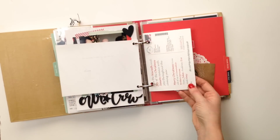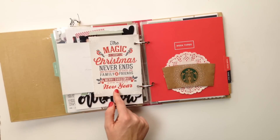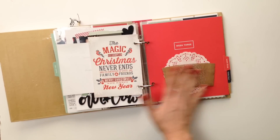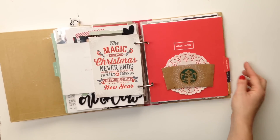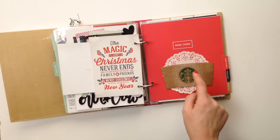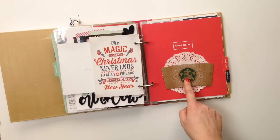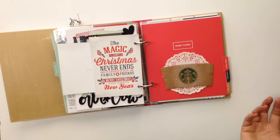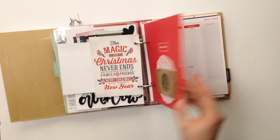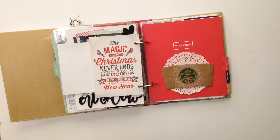Here is a postcard we send out to our clients at work — the one we chose for Christmas — and I thought it was really perfect to go up against this week three divider. I had already pre-decorated the week three divider because I had this sleeve and knew I wanted to include it on the red background so it looked like the cup. Obviously we have not started week three yet, so that is the end of my album so far.